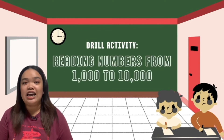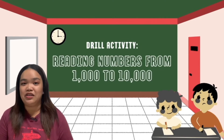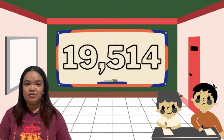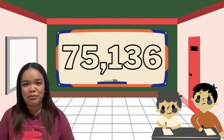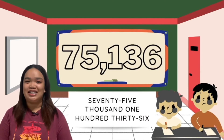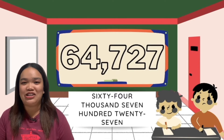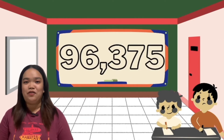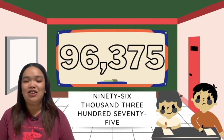So our last topic is all about reading and writing numbers from 1,000 to 10,000, right? We're going to have a shorter review, and I'm going to show you a few flashcards that I've created yesterday. You need to identify and read it together with your class. First number — very good! 19,540. Second number — great! 75,136. For the third one — nice! 64,727. And for the last number — great job! 96,375.